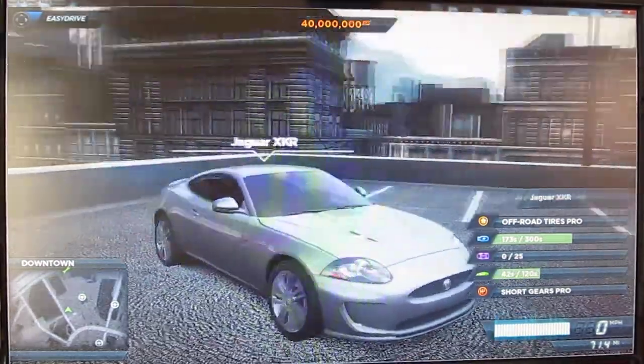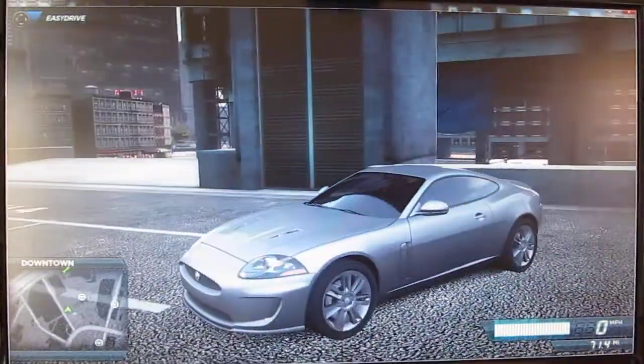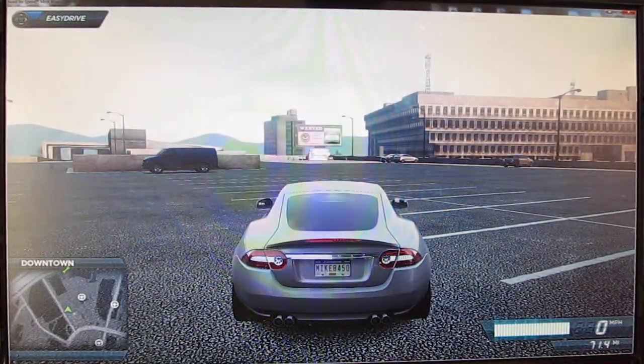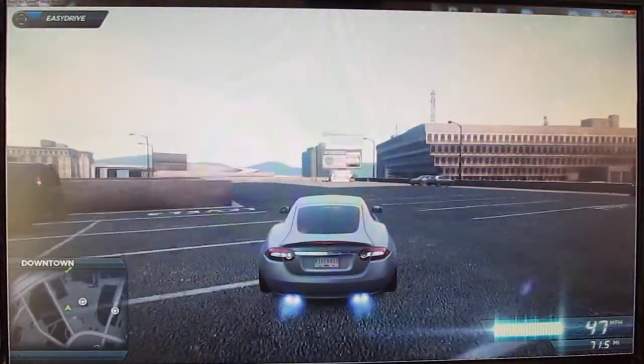Hey guys, welcome to another episode of my Let's Play Need for Speed Most Wanted series, and as you can see, I'm driving this Jaguar XKR, which is a beautiful little car. And it sounds cool too.